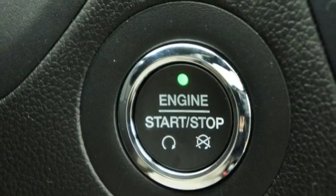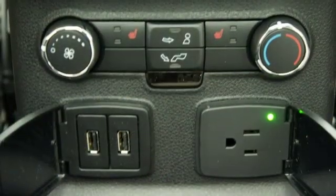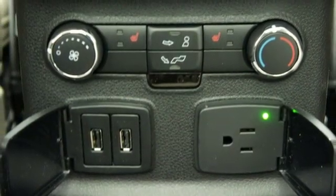Dual-zone climate control, automatic transmission, hands-free liftgate, electronic shift on the fly, and inline four-cylinder engine.